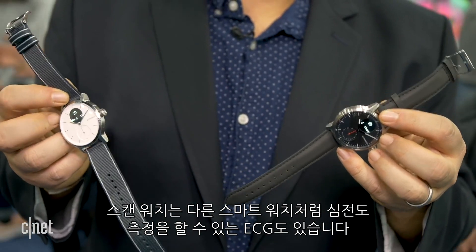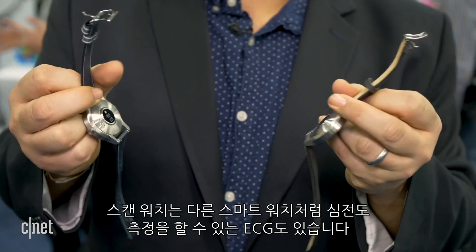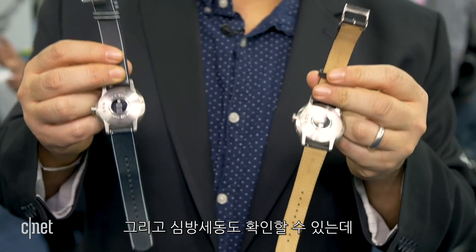The ScanWatch also has ECG to take electrocardiograms like the Apple Watch, and it can also check for atrial fibrillation using a PPG heart rate sensor on the back. It can look to see if your heart rate is a little bit abnormal over time and then suggests that you take an ECG, like the Apple Watch.